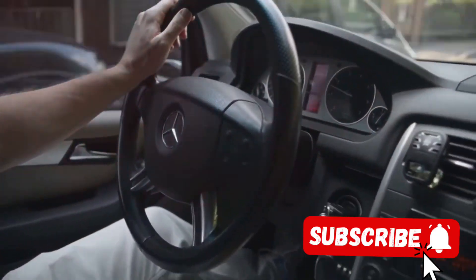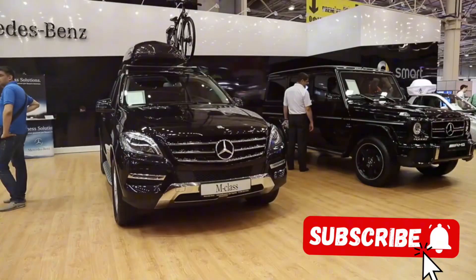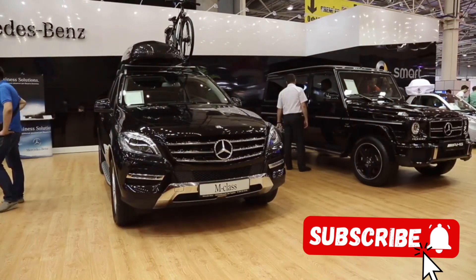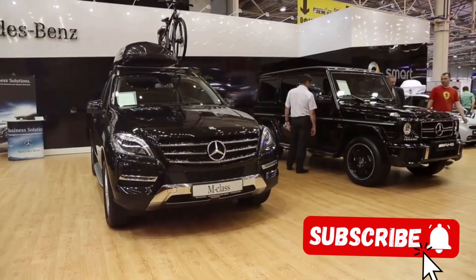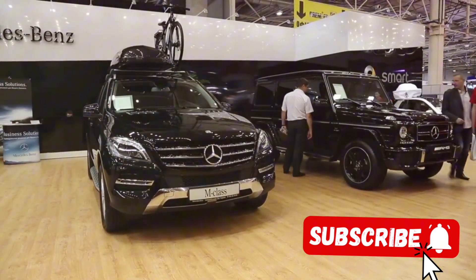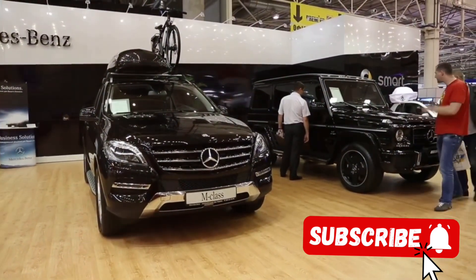To drive this car is to experience the future today. The G500 Manufactur is not just a car, it's a statement — a testament to Mercedes' commitment to pushing the boundaries of what's possible in automotive design.